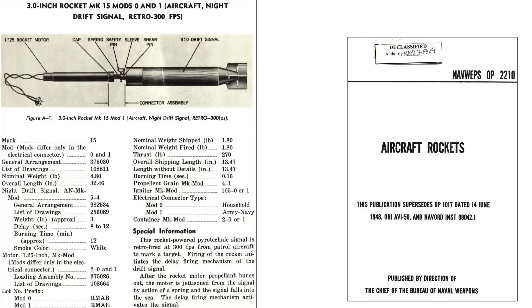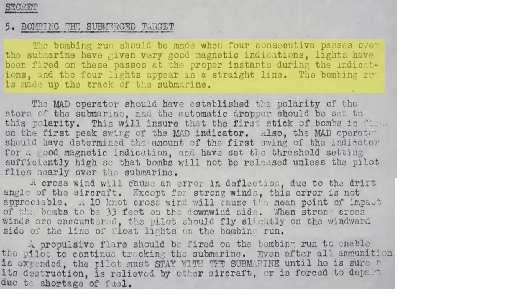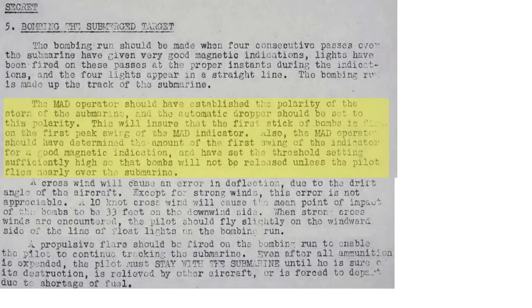Retro flares and markers can be released directly over the U-boat, working like retro rocket bombs. A drawing of the Mark 15 retro drift marker is shown from a 1948 Chief of the Bureau of Naval Weapons report titled Aircraft Rockets — designed to be retro-fired from an aircraft traveling at 300 feet per second. An image shows the aircraft's cloverleaf tracking path relative to a moving U-boat. If the polarity of the U-boat stern is known, retro bombs will be released automatically at that setting. Crosswind will not cause significant error in bomb placement.